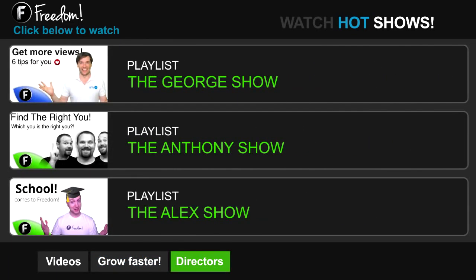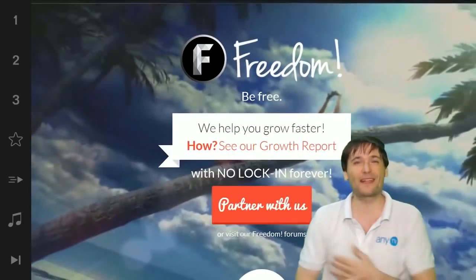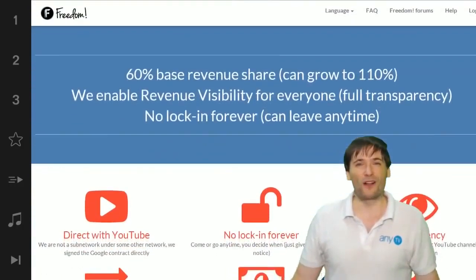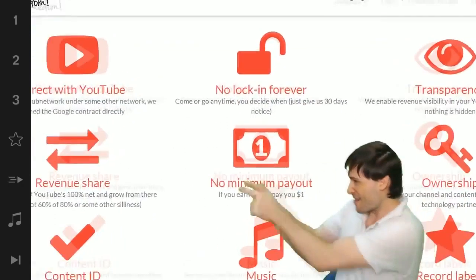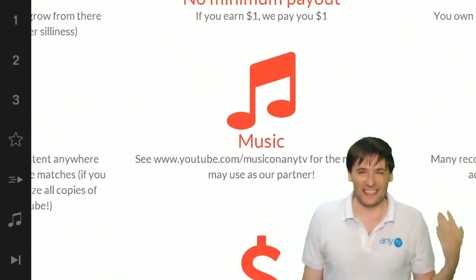Click the first playlist to watch the George Show on Freedom — that's my show — or watch the Anthony Show or the Alex Show, also on Freedom. We will grow together as a family because this is the Freedom Family. You are part of it, we are all part of it, and we're all growing together. Grow with us and partner with Freedom. That play now button right there on the video bar is all you need to click to get started.